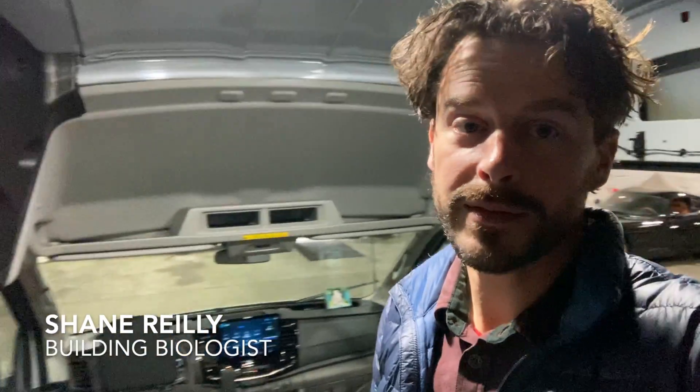We're looking at this new Ford Transit van which is super nice. It's going to get built out shortly and we're just trying to check out from the factory what are the EMF issues that can impact someone's health in this van when you're out on a long road trip or day-to-day driving. Where are the hot spots and what can we do about it? Let me show you what I've found.